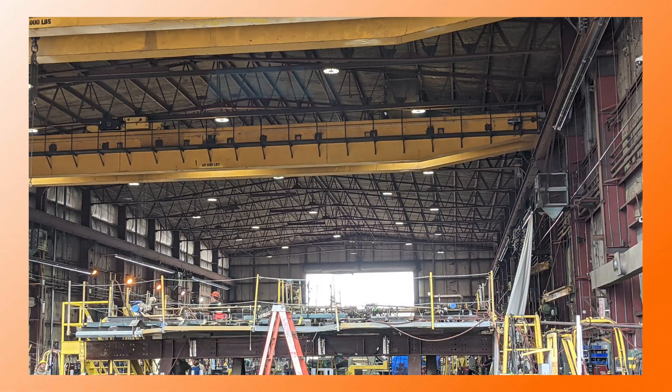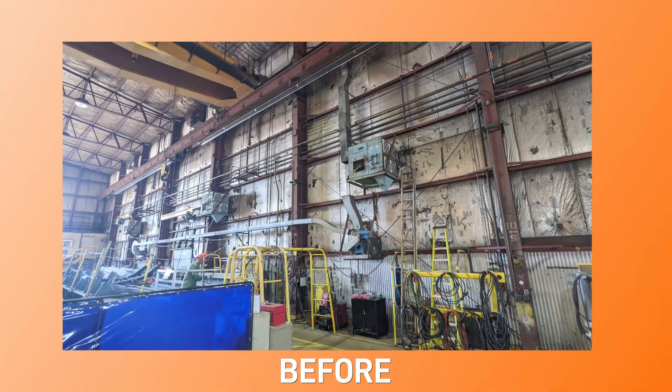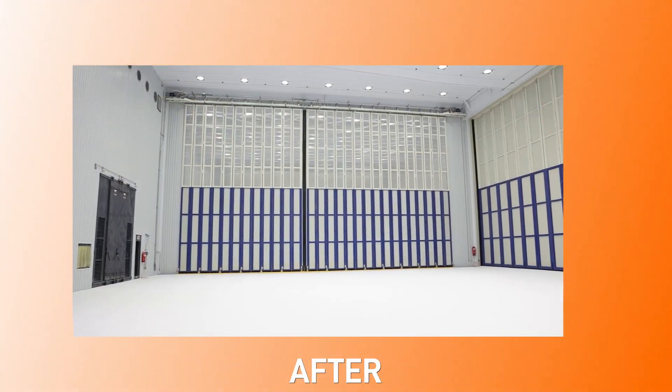I would describe it as a true partnership. We worked together to a common solution. It was a tough project using a building that was there for many, many years. It wasn't square, it wasn't good, and we built something like this to really be a state-of-the-art facility.